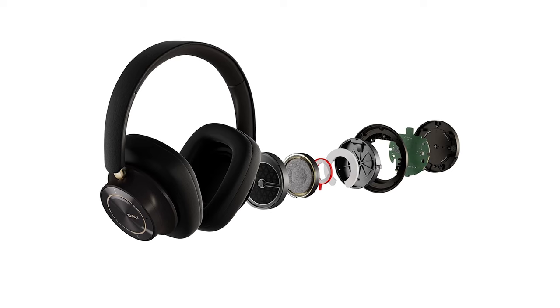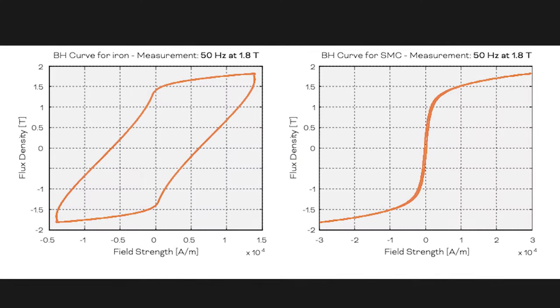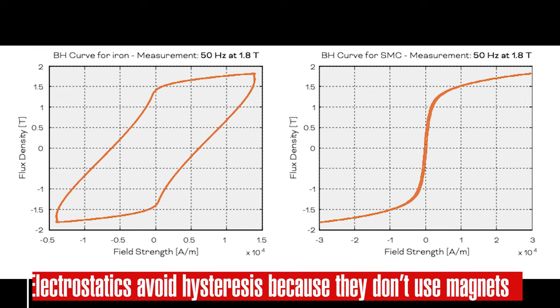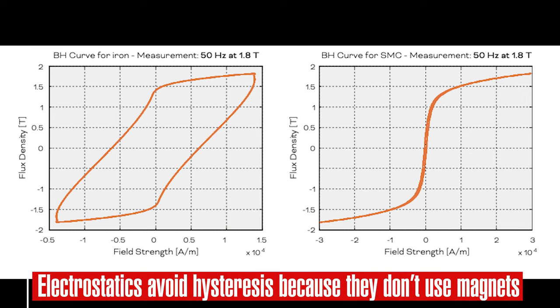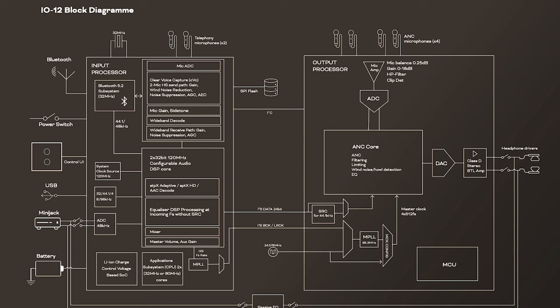The IO12 also uses DALI's soft magnetic compound. This is a non-iron-based magnetic material that has less measured hysteresis than iron-based magnetic materials used in most other headphones — not electrostatics, of course — and that turns out to be an interesting comparison. My listening notes, made before I read DALI's white paper on the technology, seem to indicate that something special is going on in the drivers.